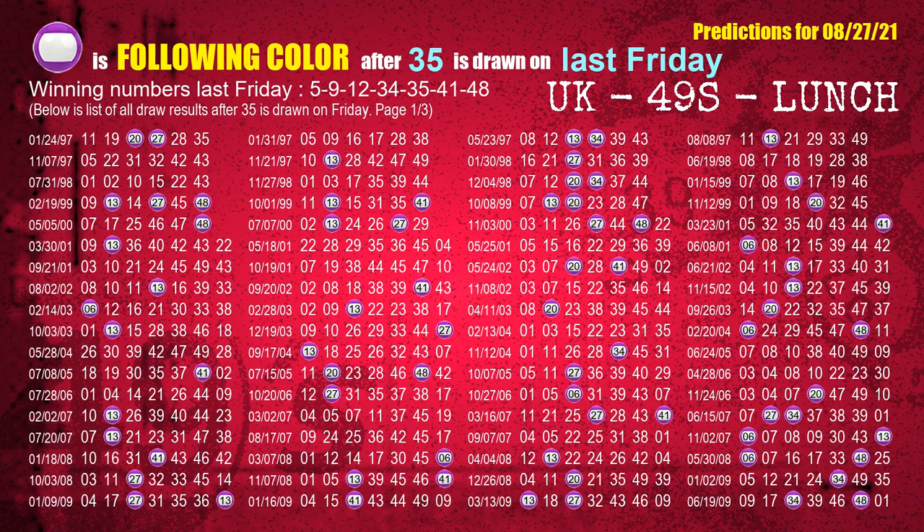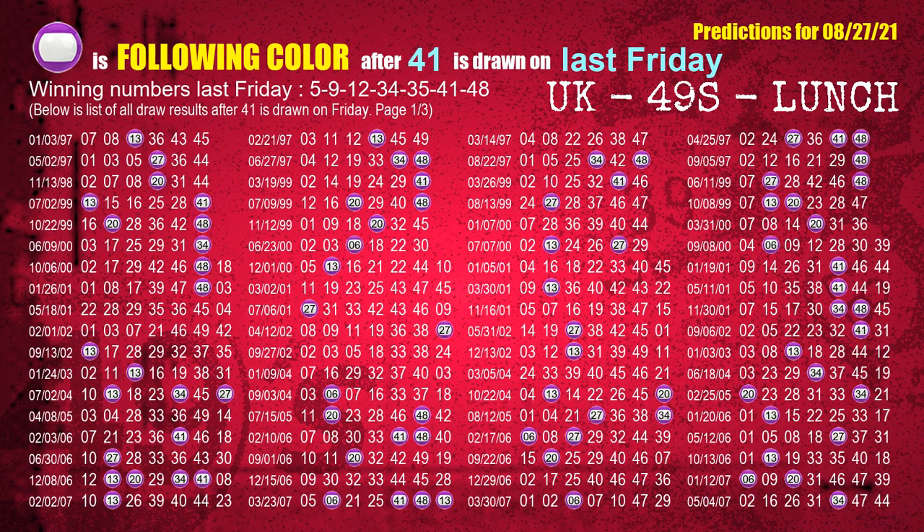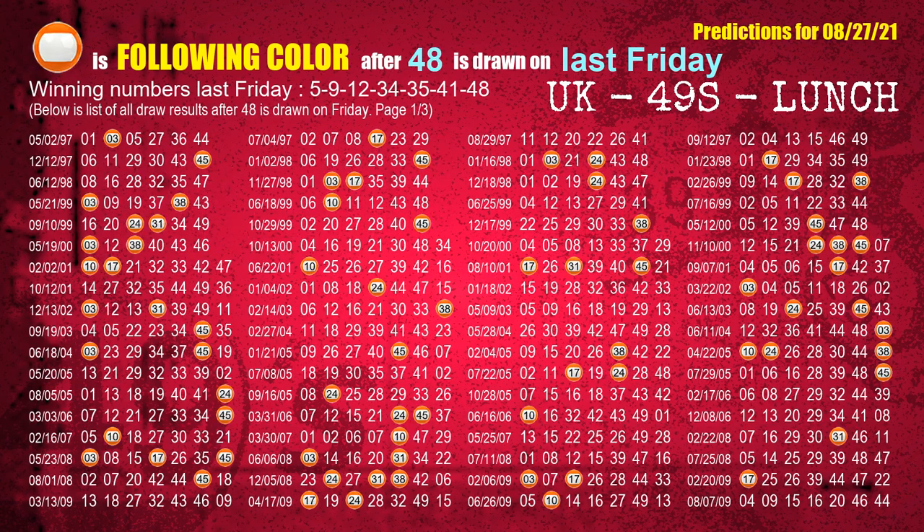The fifth winning number last Friday is 35. The most frequently following color is purple when 35 is the winning number on last Friday. The sixth winning number last Friday is 41. The most frequently following color is purple when 41 is the winning number on last Friday. The booster winning number last Friday is 48. The most frequently following color is orange when 48 is the winning number on last Friday.